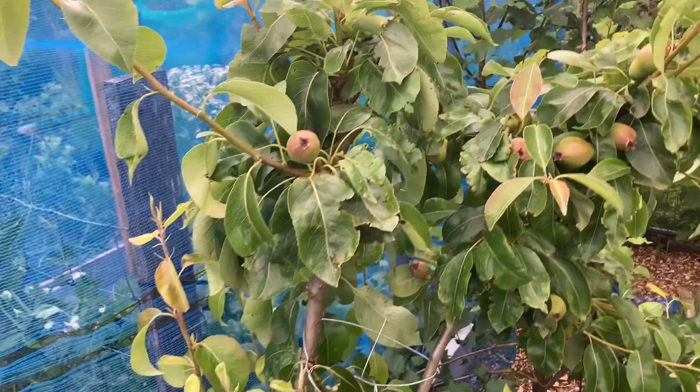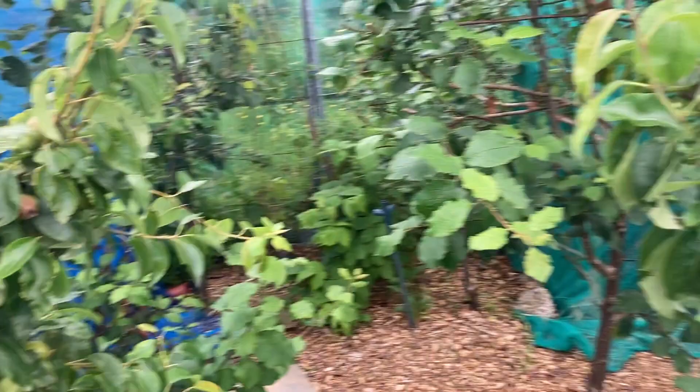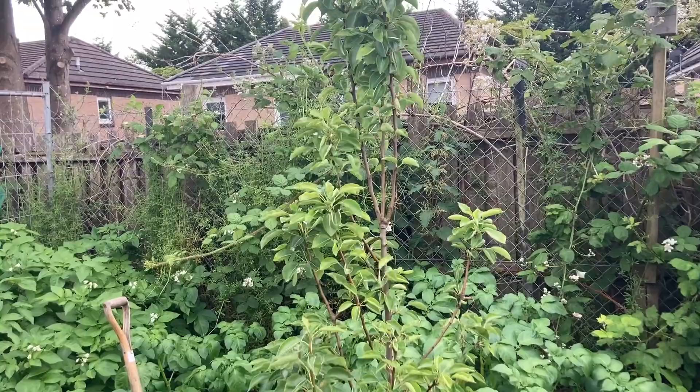Here we have a pear plant that's producing pear for the very first time. Really excited — my daughter loves pear fruit, so I hope a lot of them stay on instead of falling down. We have another pear tree here; it produced a few pears last year but nothing this year. I have no idea what's going on with it. And there's another pear tree there but it's still young — I planted it this year.